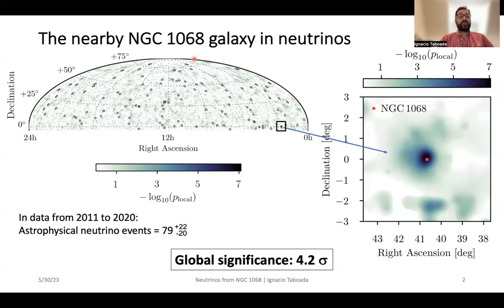This map that you see on the top left is a map of the northern sky. IceCube, even though it is at the South Pole, its best view of the sky is in the northern sky. That is because neutrinos have no problem going through the planet, being neutrinos, very weakly interacting particles.